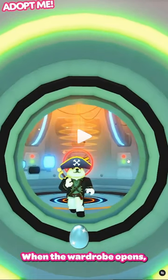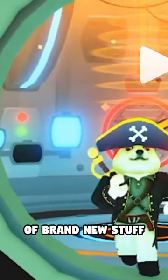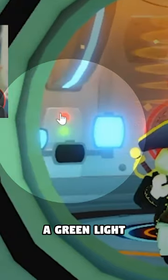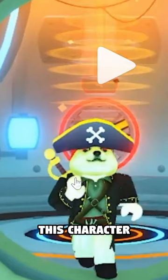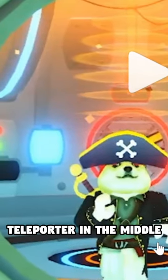Where in the world is this? In this, we can see quite a lot of brand new stuff. There looks like some weird glowing portal stuff, a green light and a red light, a TV and a giant door that opens up with a character walking through it, and what looks like a teleporter in the middle.